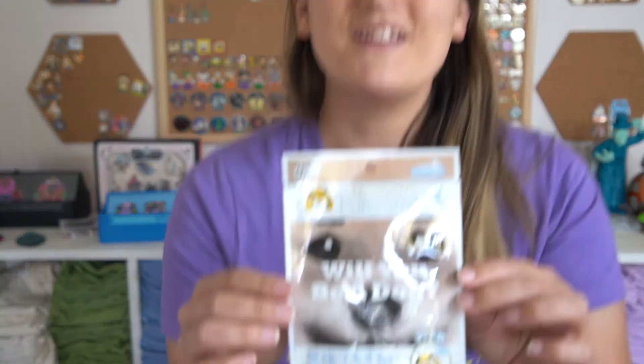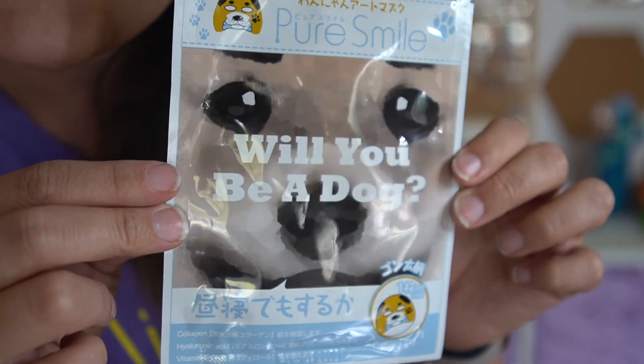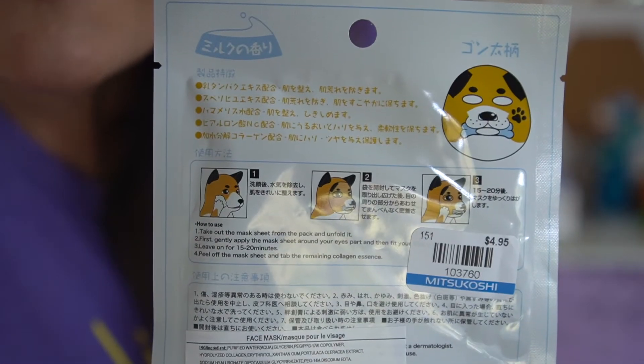I also got myself something — just this weird little face mask that says 'Will you be a dog?' It's basically just a dog face mask, so we'll see what that looks like. That'll be interesting.